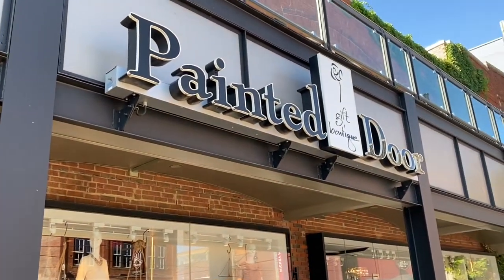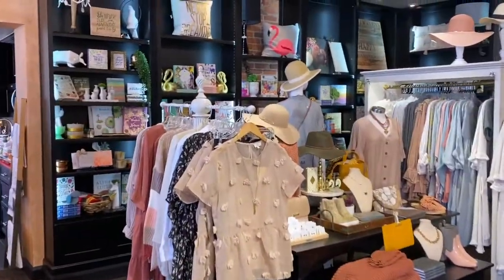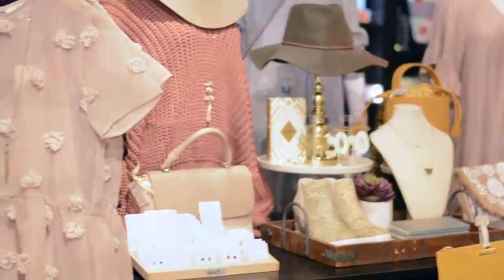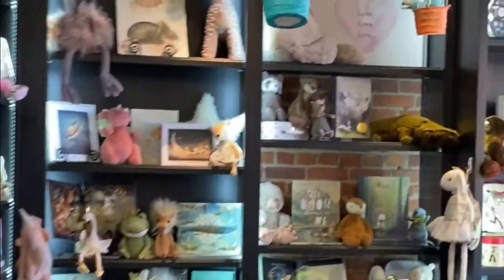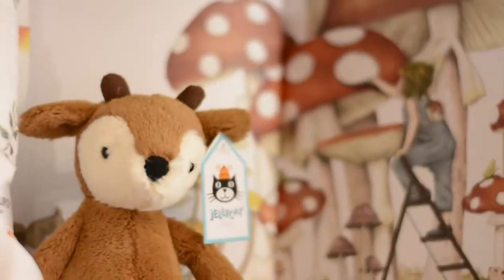Hi there and welcome to Painted Door Gift Boutique and welcome to Bricktown. We are located at the corner of Sheridan and Mickey Mantle Drive across from the Bricktown Ballpark. Whether you are a local or shopping across the miles on our website, or whether you are a guest in our city, we hope that you always have a wonderful shopping experience here.